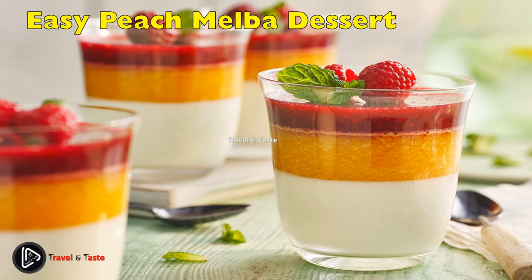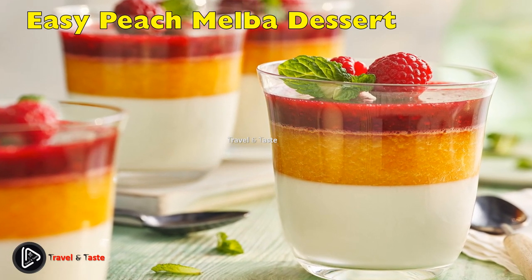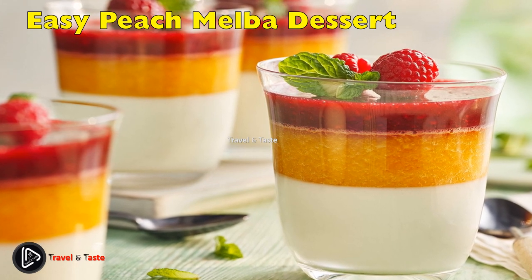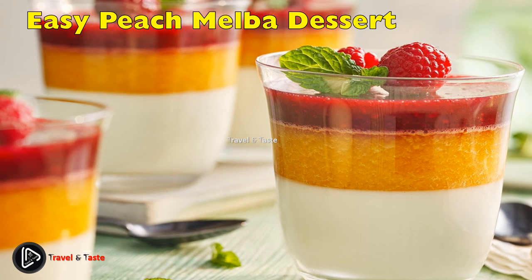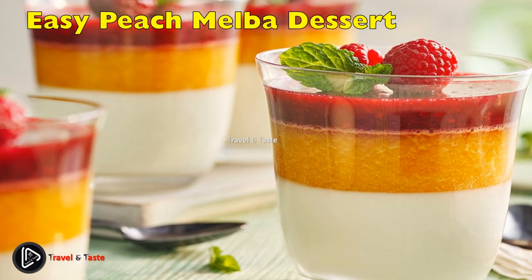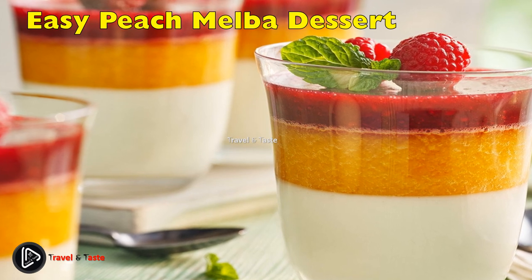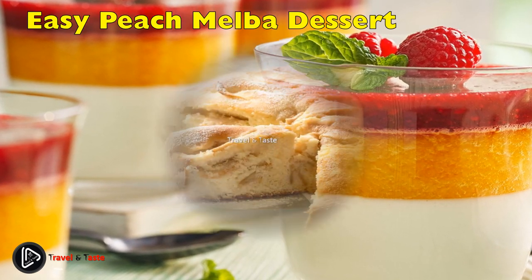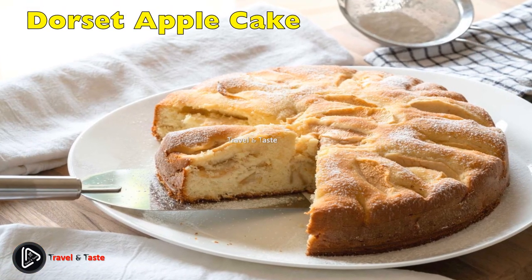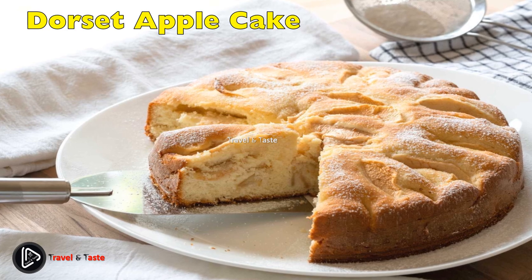Easy Peach Melba Dessert: this sweet little dish needs just four ingredients and 10 minutes to put together. Use pound cake and char it if you have the time — throw it on the grill for a few seconds or even under the broiler to give it a little toasty edge. Top the sponge with canned peaches, ice cream and warmed jam.